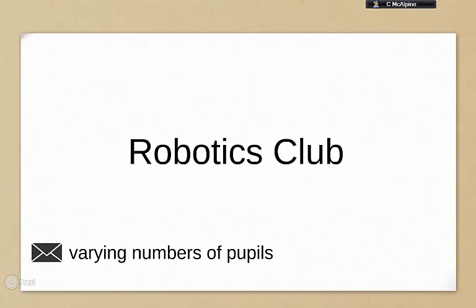As I've mentioned, we've had a robotics club which has been running at lunchtimes and some afternoons after school when we've had the time, in order to get the pupils as fully prepared for today as possible.